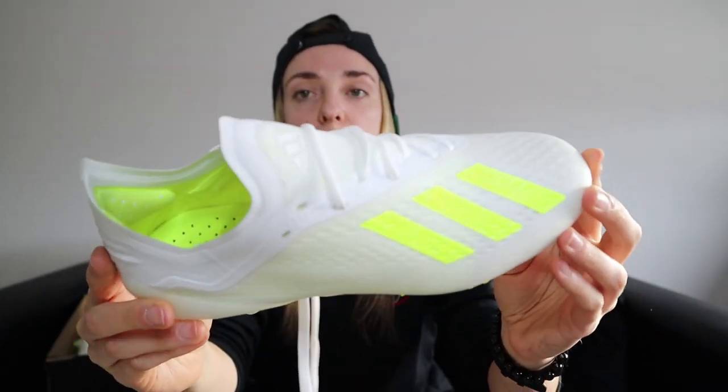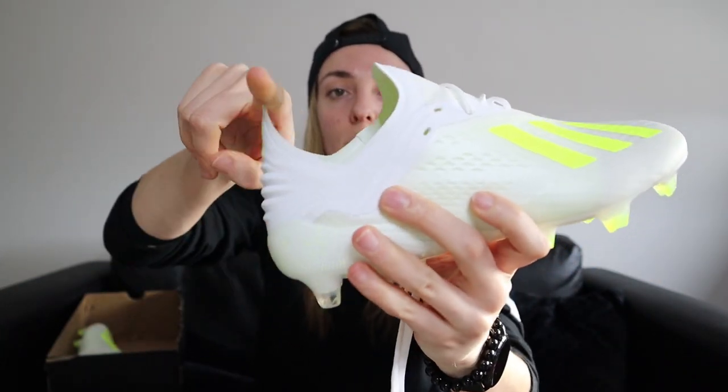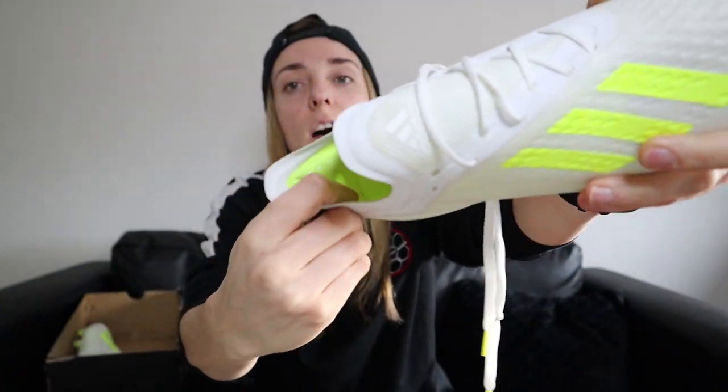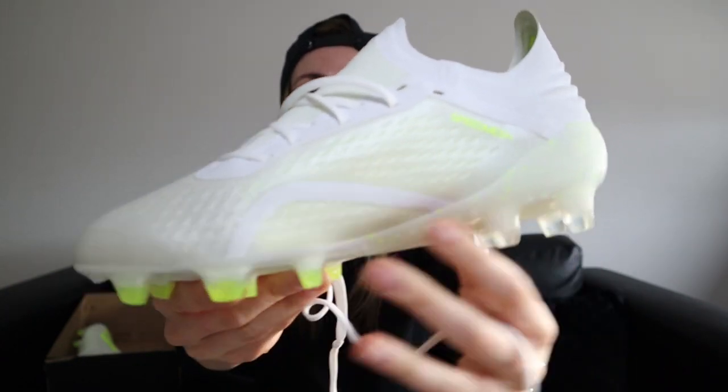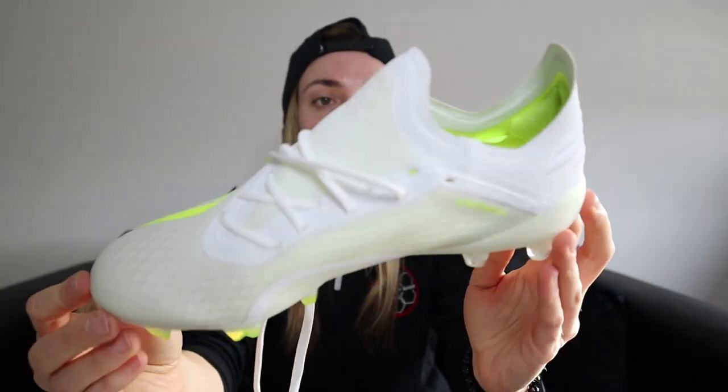Next up we have the Adidas X — these are absolutely gorgeous. I've wanted to try these for a long time. I love the look, I love the way it curves up where you put your foot in. Inside it's got a cushion and the quality of the upper overall is just class. They feel gorgeous, nice and compact, literally like skin to your feet, and the sole plate is pretty nice as well — just an all-around clean boot, one I might even customize.